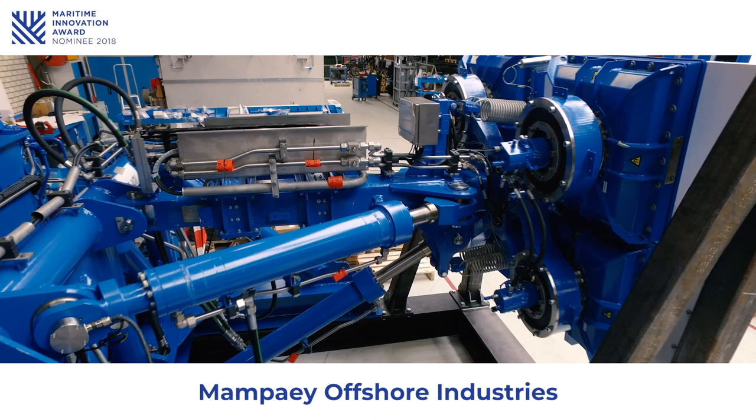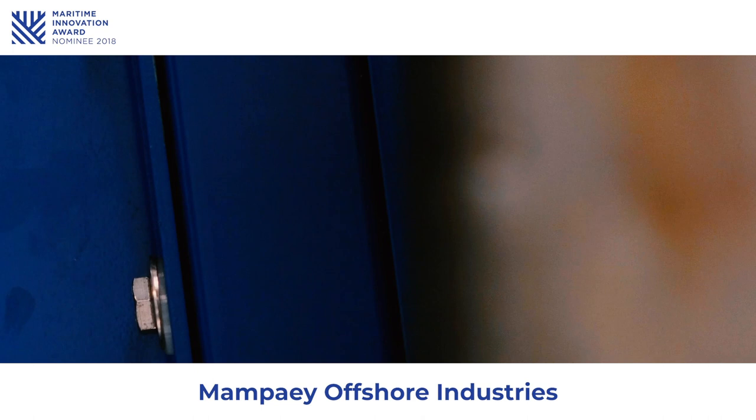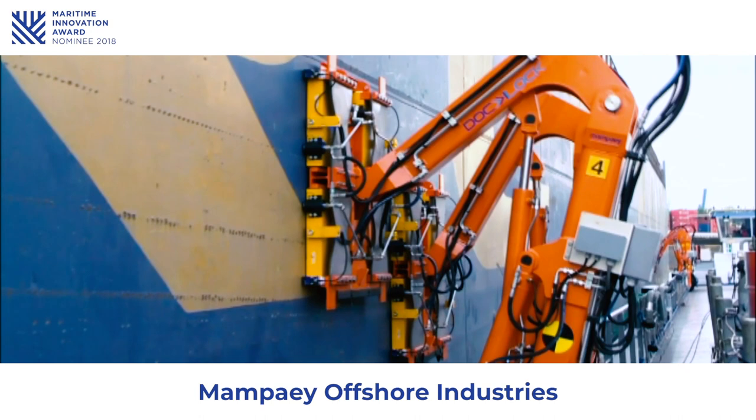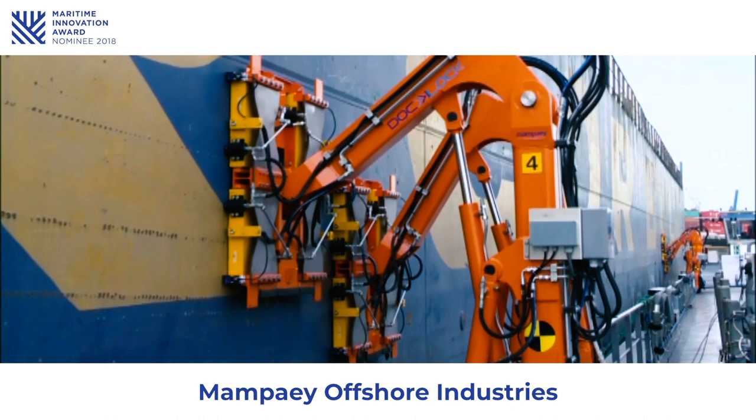Mooring and unmooring can be achieved in seconds rather than hours. IDL arose out of a request from within the inland shipping industry to make mooring faster, but above all, safer. MomPie Offshore Industries has demonstrated the IDL in several trials and pilot projects.